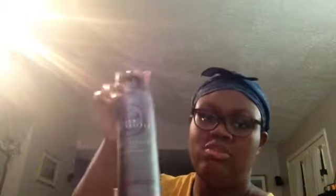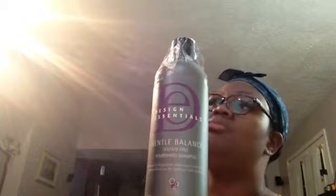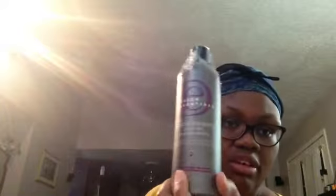I also got the Design Essentials Gentle Balanced sulfate-free nourishing shampoo. This is what I would normally use on my hair when I was using a relaxer, so I'm just trying to see how it works now as I'm transitioning. My hair is short and cut — I've had braids most of the summer, I just took them out, had a lot of new growth, so it's mostly natural now. This costs $14.99 for 16 ounces and it normally runs about $24.95, so you can't beat that.